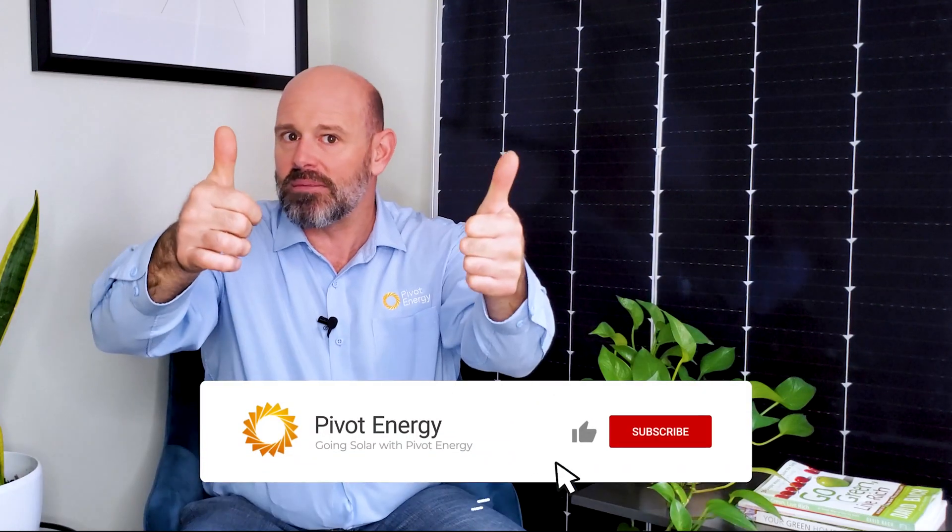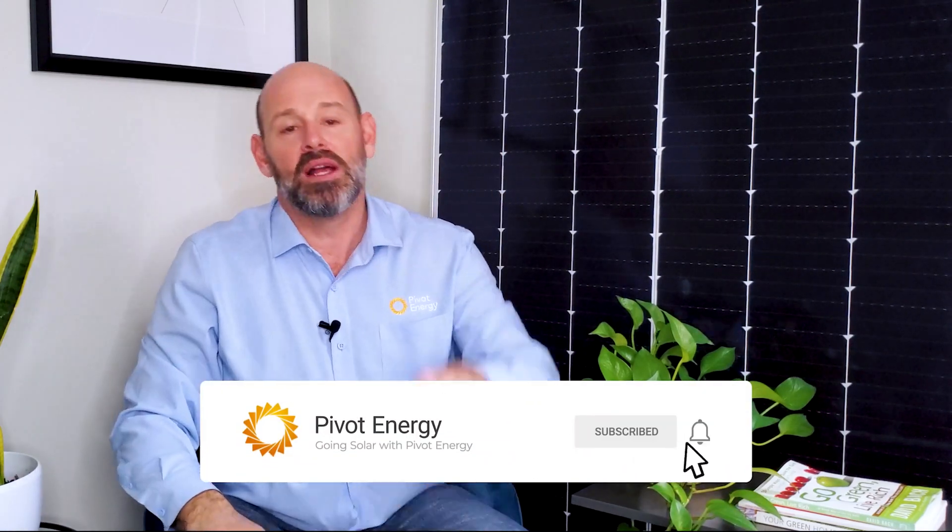You can also reach me directly via my email — it's linked in the description. If this video helped you navigate commercial solar financing, give it a thumbs up and subscribe to our channel. Hit the notification bell so you'll never miss our videos. Thanks for watching and we'll see you next time.